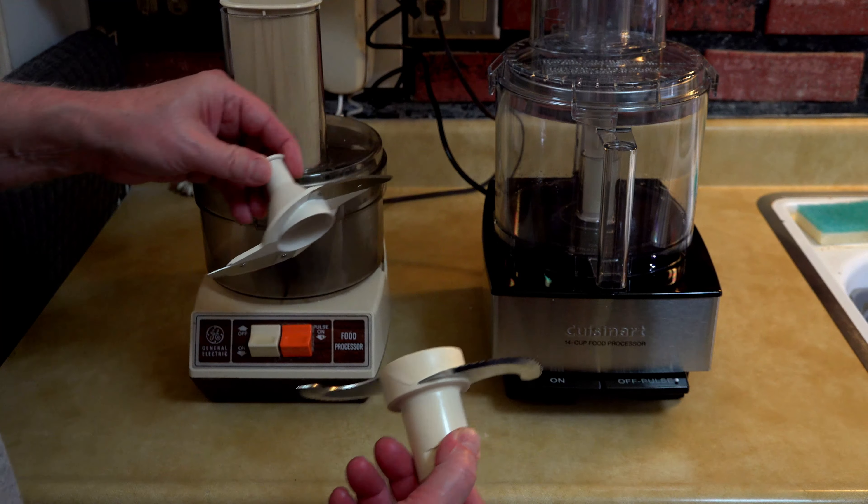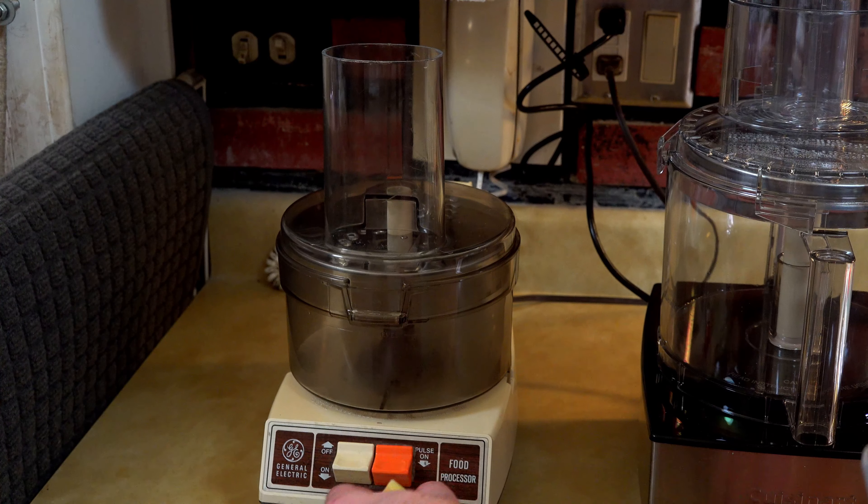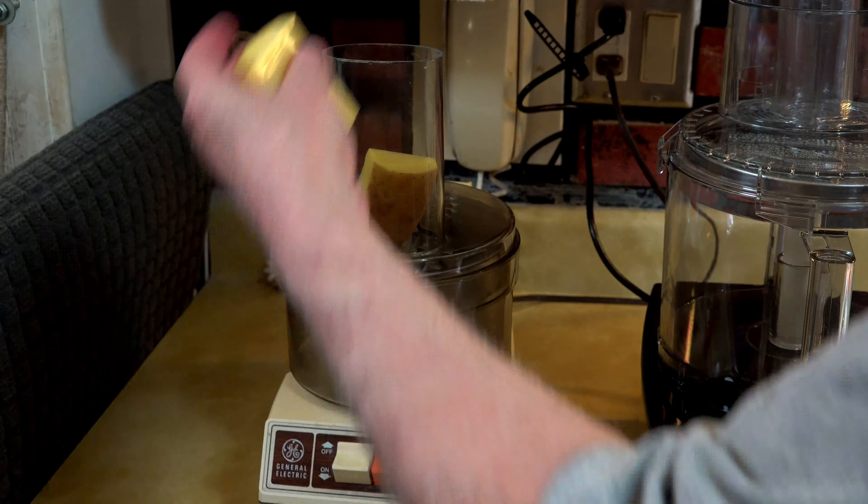They both basically have the same set-up that we're going to be using for slicing some potatoes. You can see there's definitely a difference between them, and the GE one's got a smaller food bowl than the Cuisinart. Our demonstration today is going to be done with some Amazon Fresh Gold Potatoes — basically Yukon Golds or Russet, whatever Amazon calls Gold Potatoes. We're going to be making potato chips, and later on we're going to be making a very simple bacon, lettuce, and tomato sandwich. We're going to start with the old 45-year-old General Electric Food Processor — we'll put our potato in the feed tube.